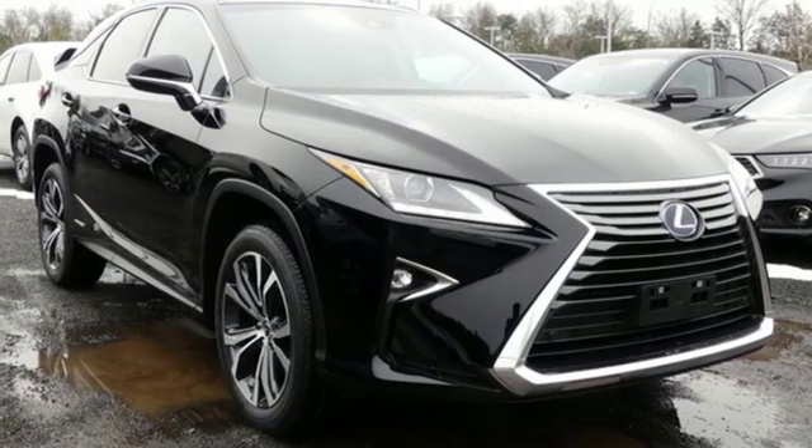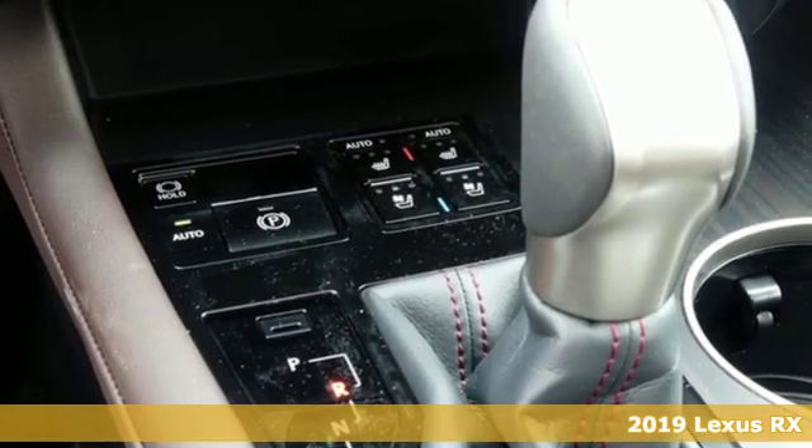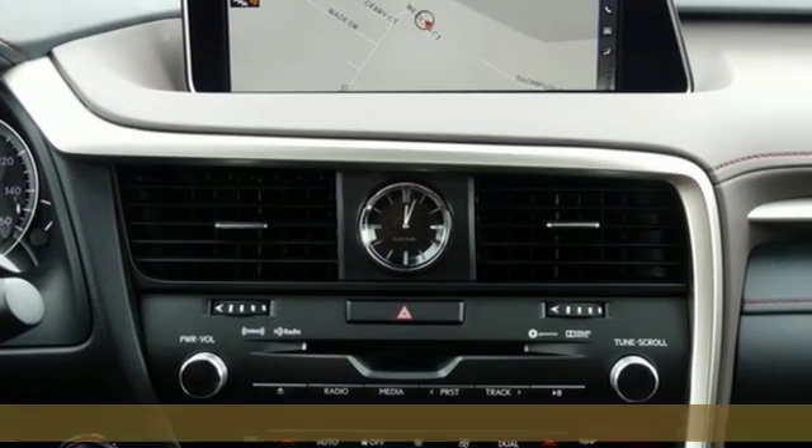Here's a new 2019 Lexus RX. Lexus, a lifestyle that leaves a lasting impression. You'll look forward to every drive with features like these.